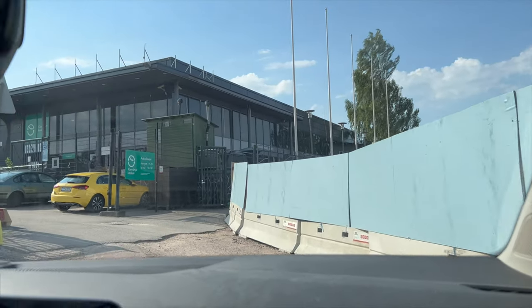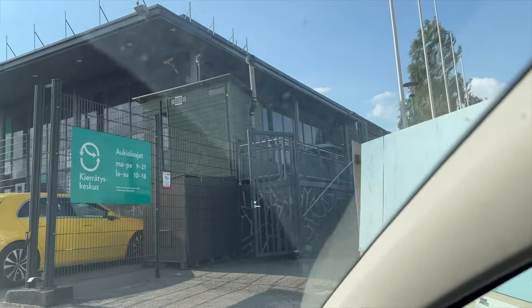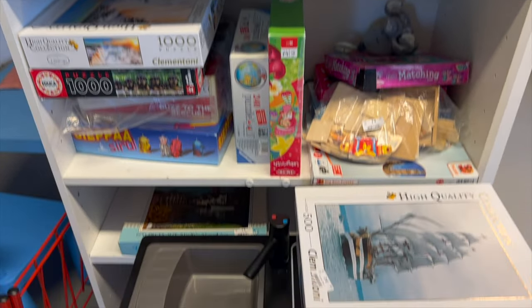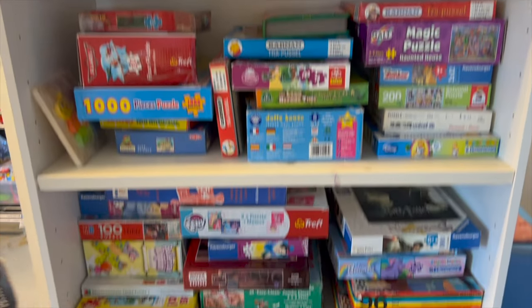I like to go to the reuse center in Finland because they have the best puzzle selection — at least always like three big shelves just full of different puzzles. Every time I go there they have different selections, so people really buy and donate them a lot. Usually when we go we also donate some stuff from our house. They also have a free section where they have puzzles, but I don't take those because I want to save them for people who need them more.